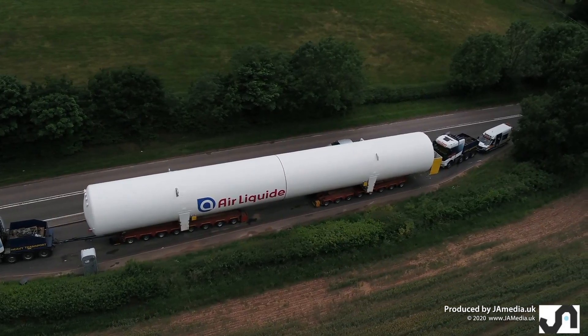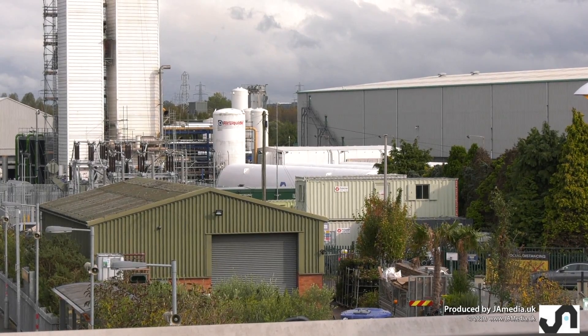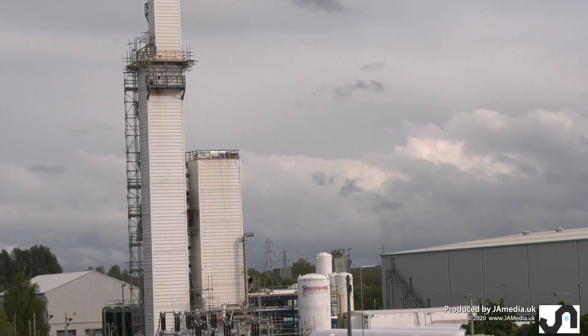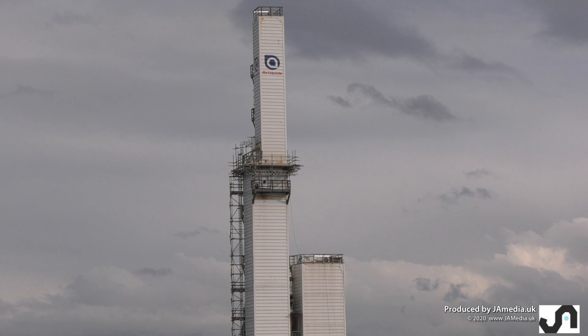So that is where the tanks came from, where the tanks went to, and what the tanks are used for.